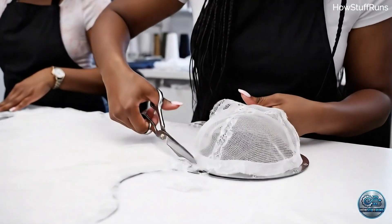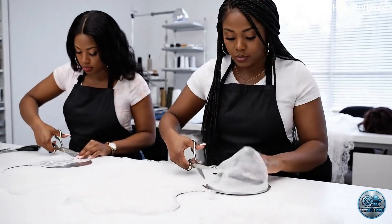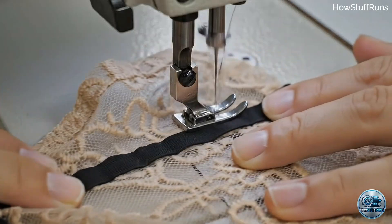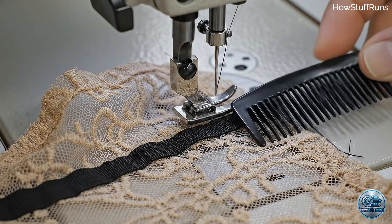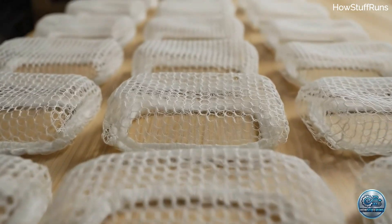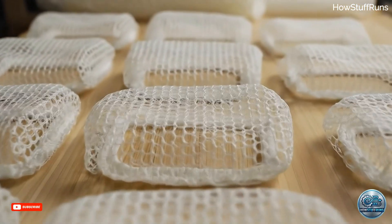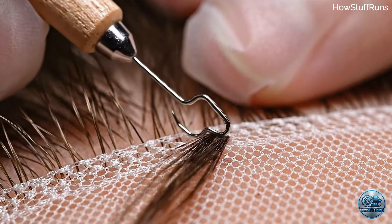HD lace is shaped to form the foundation of the wig. This delicate craft creates a natural hairline.